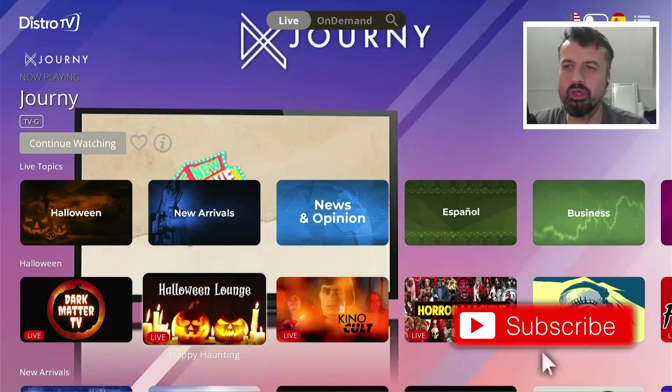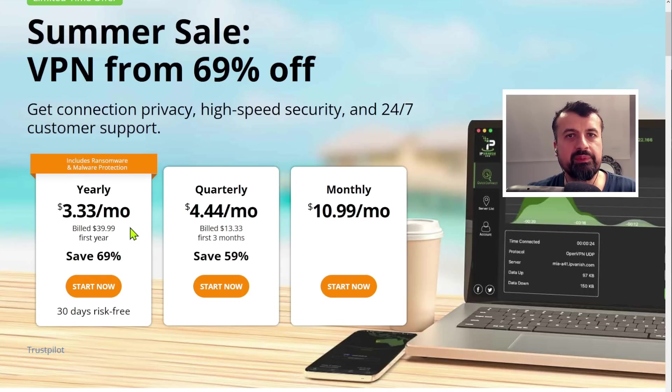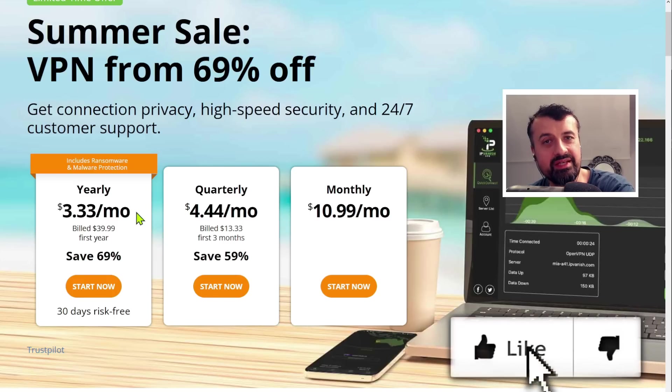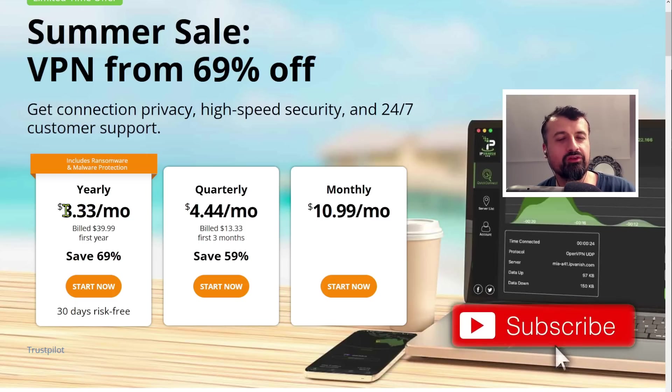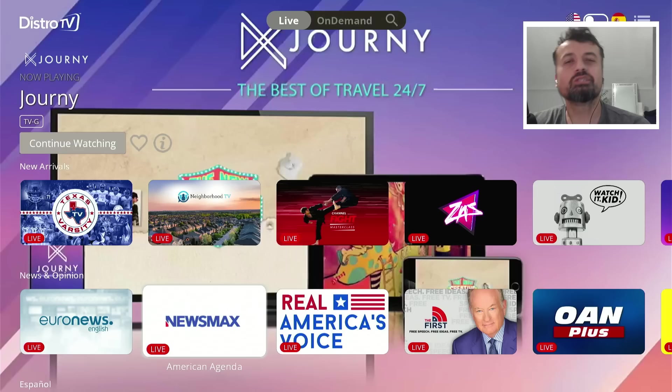If you don't have a VPN or aren't happy with your current one, IPVanish are doing a promotion for the next two weeks where you can get total protection for all your devices — phones, tablets, Fire Sticks, and Android TVs — at maximum speed, unlimited bandwidth, with confirmed zero data logging at just over three dollars a month. At that price point for all of that protection, it's an absolute no-brainer.